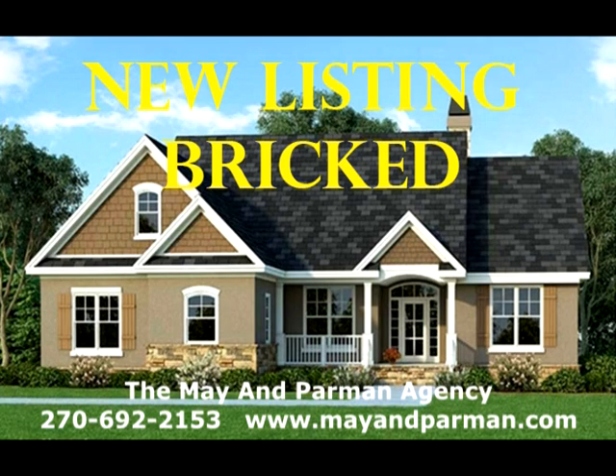Lot 10 Highland Park — brand new construction getting underway of a nice brick home with an open living room, kitchen, dining combo, a full bath, two wings — one with two bedrooms and a bath in between, and the other with a huge master bedroom suite with lots of extras. This is a nice home with a two-car garage on a great lot in a neighborhood that is red hot. Don't miss out on this great listing in Highland Park, Lebanon, Kentucky. Call 692-2153 or visit mayhemparman.com.